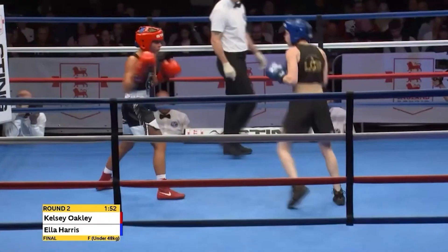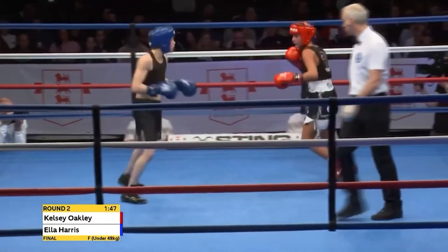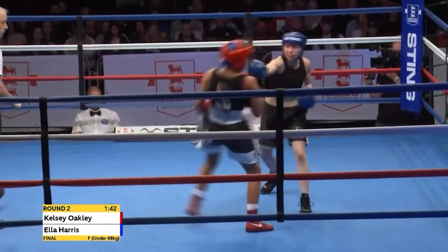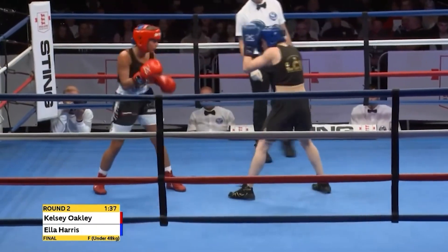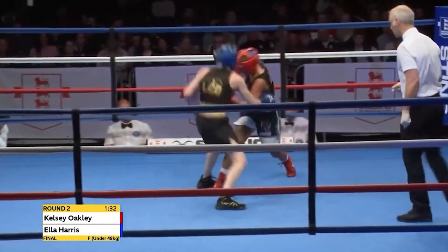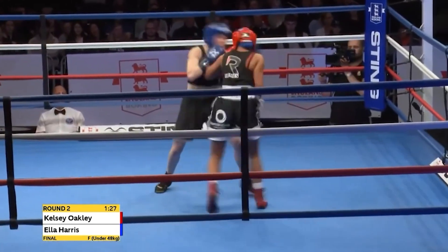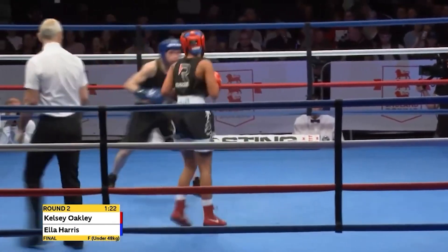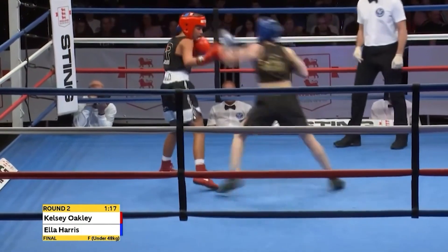Harris looking to close the distance before retreating, starting with another body attack and ending upstairs — two double right hands, terrific work. But look at the response from Oakley. She's having a lot more success going in combinations, not just single shots. When you've made up the ground from the southpaw-orthodox switch, you have to throw more than one shot. Just beyond the midpoint of the second round, triggering off that exchange was Oakley with a reverse one-two — and look at that exchange again, both boxers enjoying success.